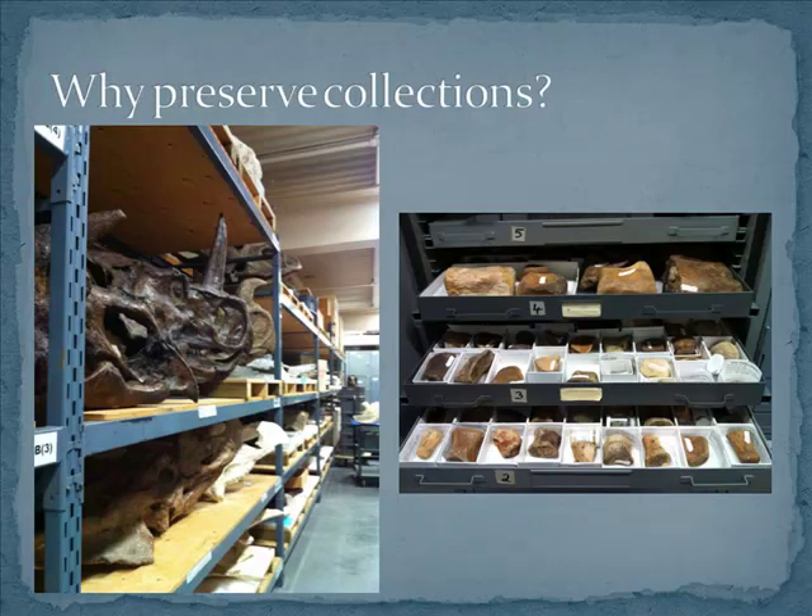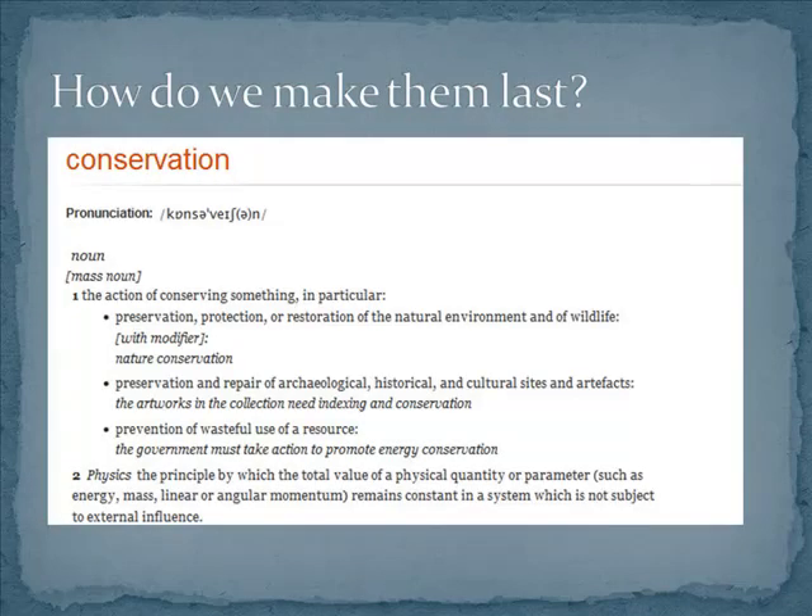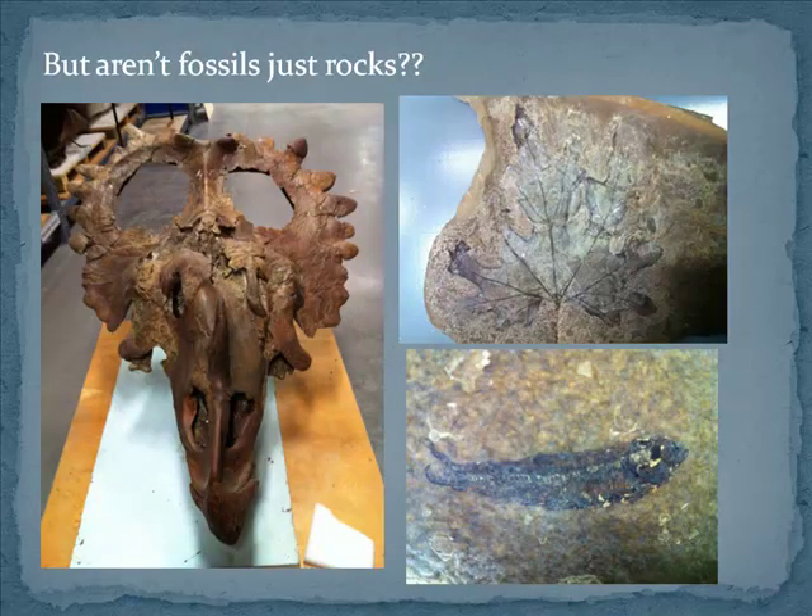So why do we want to preserve collections in the first place? Every museum needs a collection — we can't do research, we can't have exhibits, we can't educate people about the history of life on Earth without paleontological collections. We want these collections to last so that can continue, and this is where conservation comes in. You might say, aren't fossils basically just big old lumps of rock? This is kind of the case with your typical dinosaur fossil — it is permineralised, made of minerals, it is a rock. But there are other kinds of fossils too: carbonised fossils, soft tissue impressions, which can be incredibly easy to damage and obliterate even if you get just a bit of water on them — they can completely disappear.